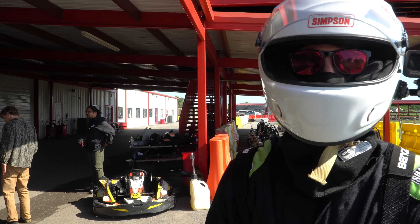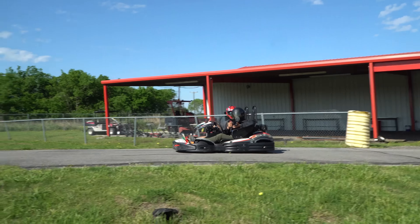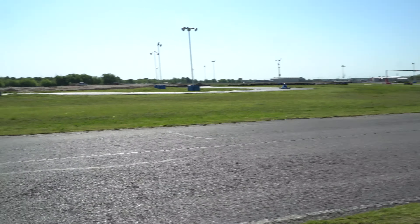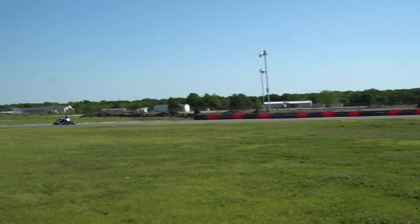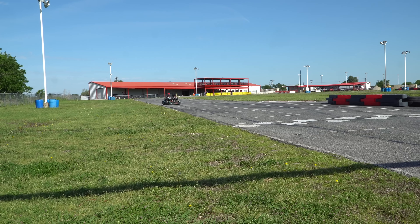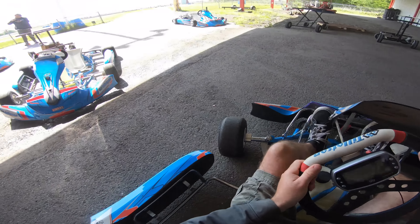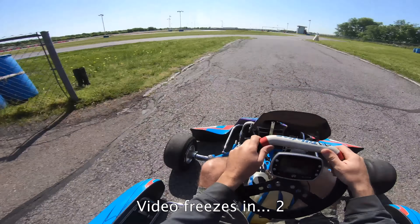I'm gonna hop on another cart with a different gearing setup and see if I can improve my lap time. Ike and Bernie are gonna hop on the two-seater and get some beauty shots. After Ike got to joyride on the two-seater rental cart he hopped on a T4, but unfortunately our GoPro decided it was done for the day.